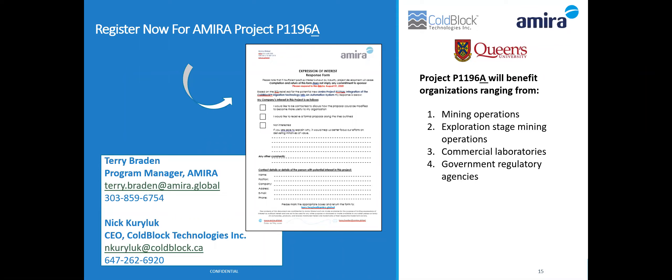We also have other environmental applications demonstrated through application notes on our website. The next question — originally submitted in Spanish — asks: in a single run, how many samples can be processed with CoBlock technology, and what is the capacity of the tubes?